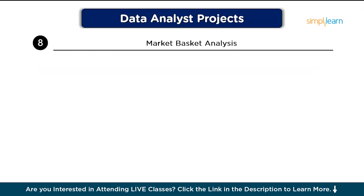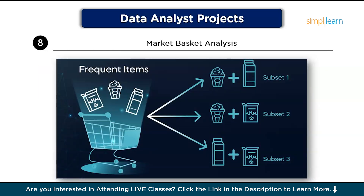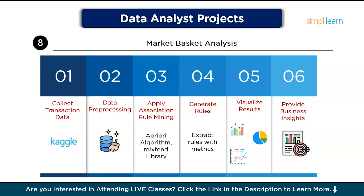The eighth project is Market Basket Analysis. This helps identify products that are frequently purchased together, enabling businesses to make decisions about product placement and promotions. First, collect transaction data from a retail dataset such as those available on Kaggle. Then, pre-process the data by cleaning and removing duplicates or irrelevant items. Next, apply association rule mining using the Apriori algorithm with the mlxtend library in Python to identify frequent item sets. Generate rules by extracting association rules with metrics like support, confidence, and lift to measure significance. Then, visualize results by creating charts showing high-confidence product pairs, and finally provide business insights recommending product placement or promotion strategies.